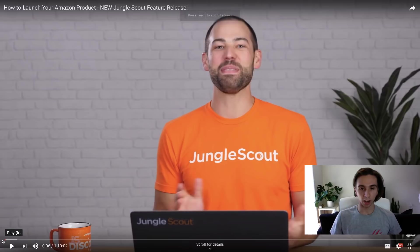Hey, what's going on guys, welcome back to another video. Today we're going to be going over my thoughts on the new launch part of Jungle Scout. I know it's been out for a little while and I'm a little late to this, but I just watched Greg Mercer's launch video and I have some notes and views to share. The best way to do this is to go over the 'how to launch your Amazon product' Jungle Scout feature release video.